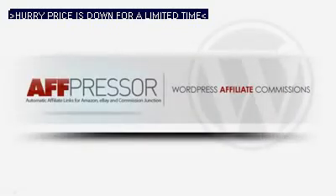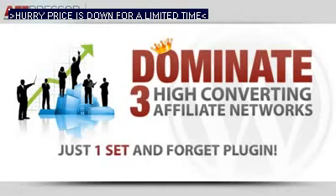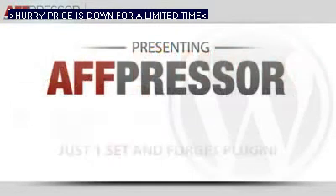AFT Presser — autopilot affiliate power links for Commission Junction, Amazon, and eBay. What do Amazon, Commission Junction, and eBay all have in common? They are all huge, authoritative, highly converting e-commerce sites that pay you a hefty commission for referring sales. What if you had one slick plugin that created automatic affiliate links in your WordPress blog for all three?